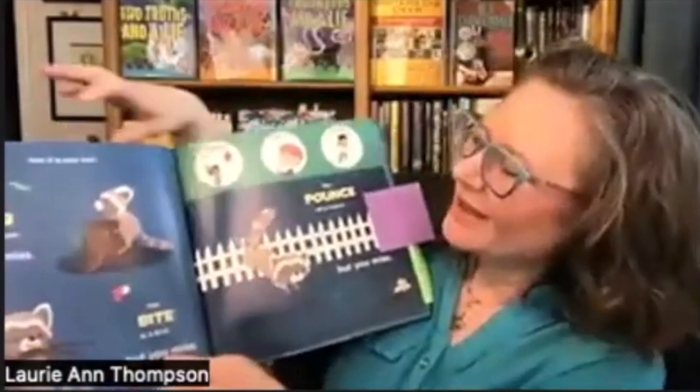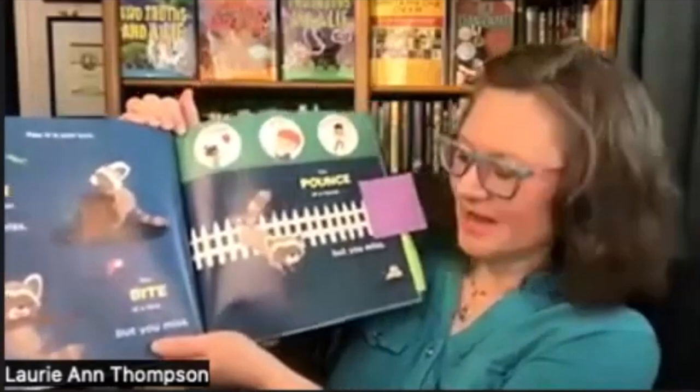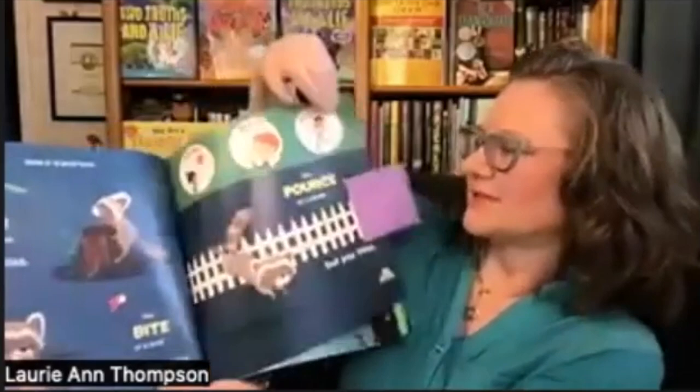I'll give you an example here. Now it is your turn. You grab for a grasshopper, but you miss. You bite at a bird, but you miss. You pounce on a mouse, but you miss. Grab, bite, pounce.